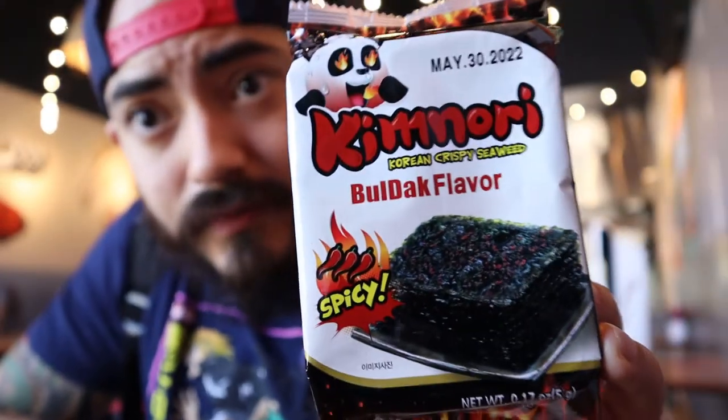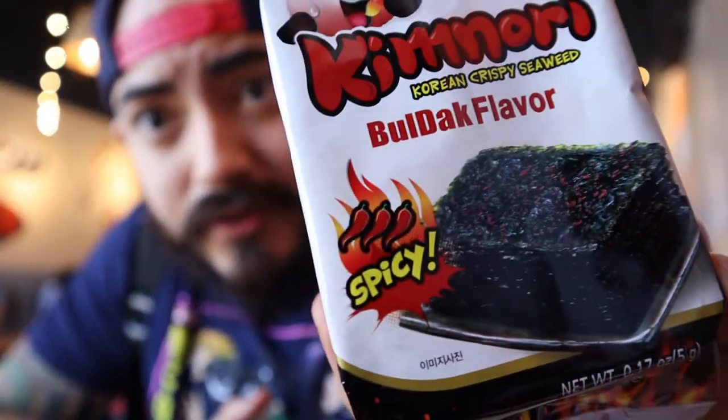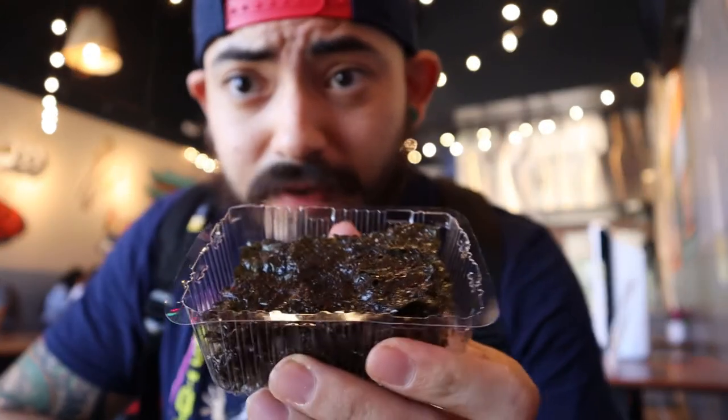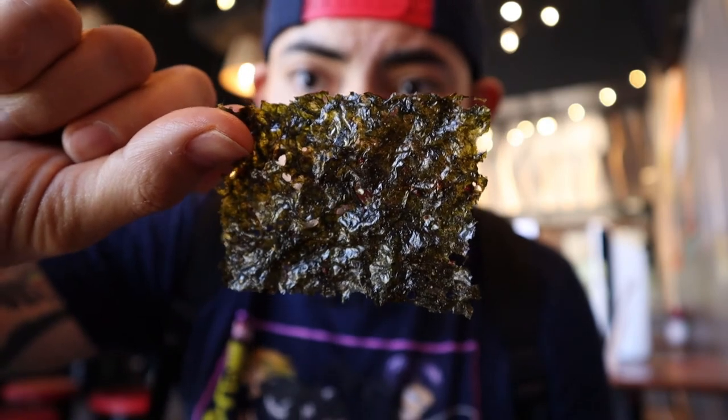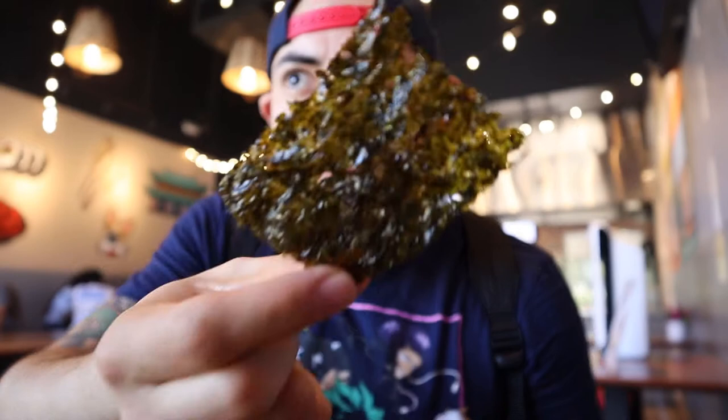They gave me this on the house to try — it's kim nori. Nori is seaweed, as many of you fellow weebs or Japanese food connoisseurs might know, but this is Korean crispy seaweed, bulldog flavor. I'm not gonna lie, I'm not sure what bulldog flavor is — there are three peppers on there so I'm guessing it's pretty spicy. Here's what it looks like. I'm a fan of snacking on this — I usually buy it at Walmart and eat it while gaming. It's just really crispy seaweed, usually flavored with sea salt. Let's try it.